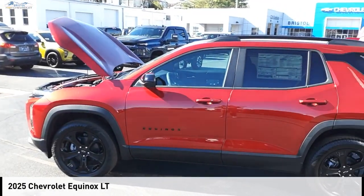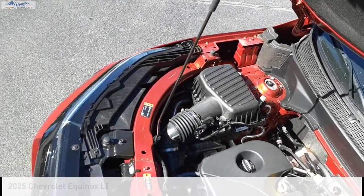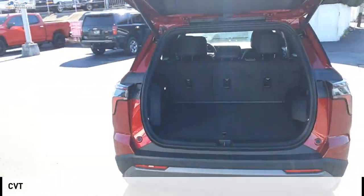We are pleased to show you the 2025 Equinox. This vehicle is powered by a front-wheel drive, four-cylinder, 1.5-liter engine and comes with a continuously variable transmission.